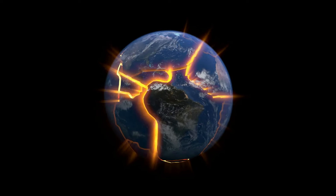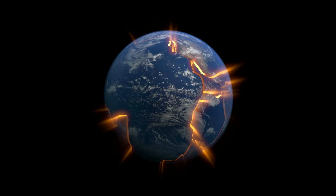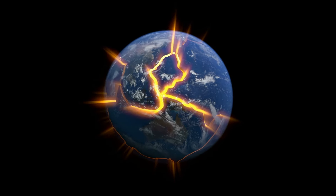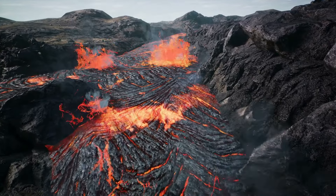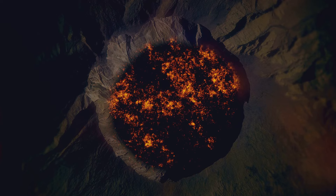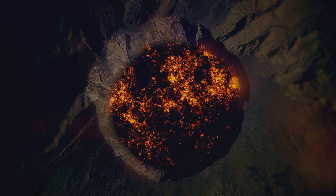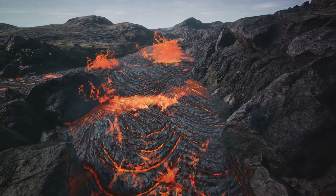To truly understand its birth, we need to delve into the depths of Earth's crust, where the Pacific Plate, a massive slab of Earth's outer shell, glides over a hotspot deep within the Earth's mantle. The Hawaiian hotspot, a place where molten rock from the Earth's mantle rises to the surface, has been active for at least 70 million years. It's a kind of geological conveyor belt, creating and recreating islands as the Pacific Plate moves over it.